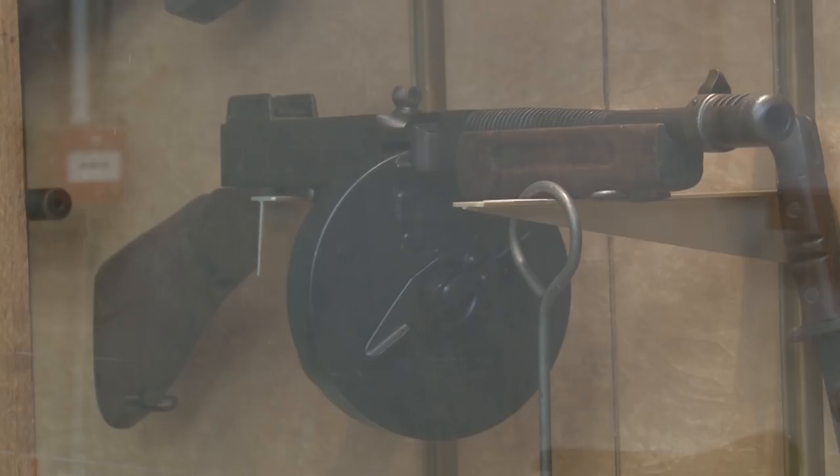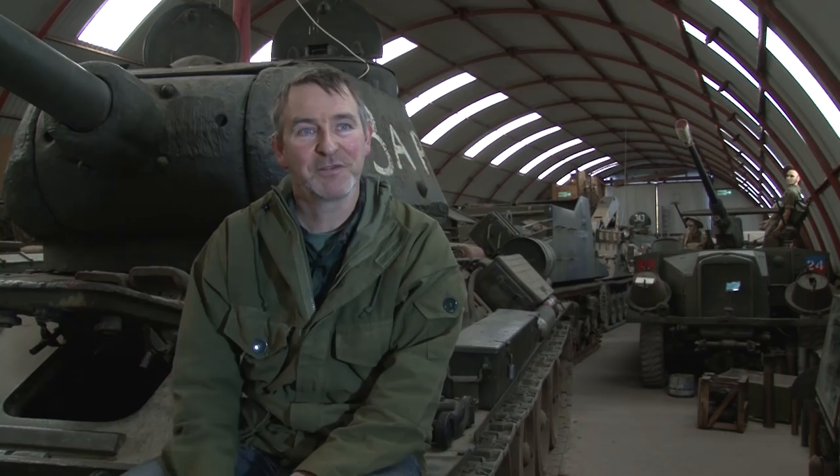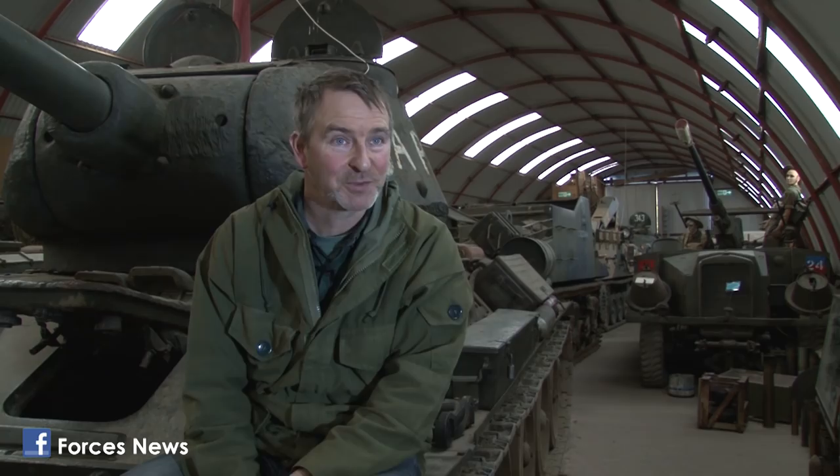It finds us as much as we find it now. You go to an antiques shop, you just pass the window and you see something that you can't pass by. You've got to go in and find out how much it is because you know you want it.